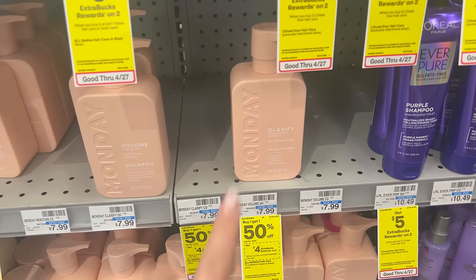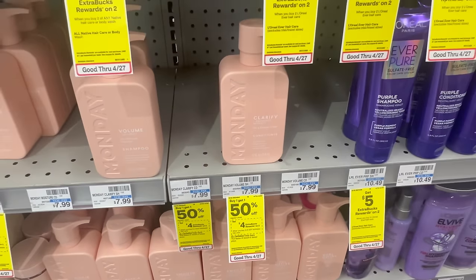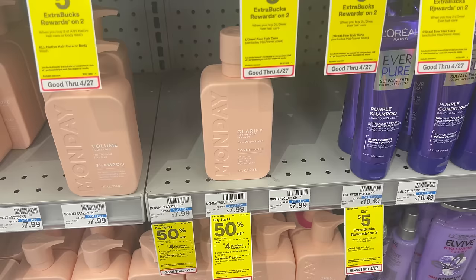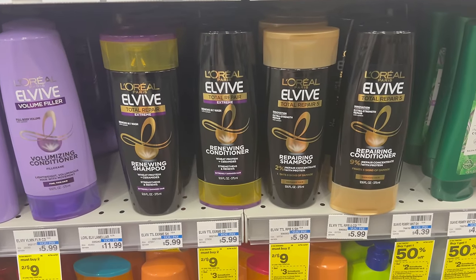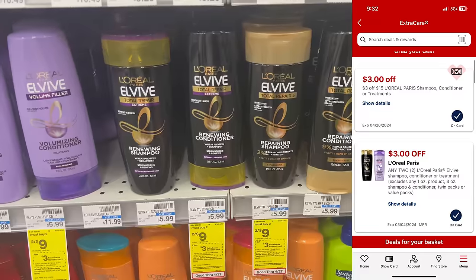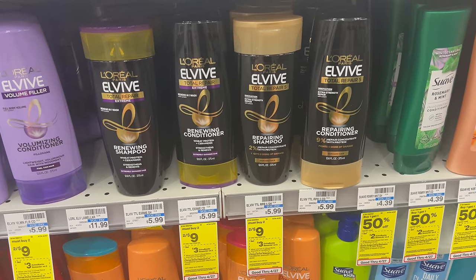Now let's get into tons of hair care deals. Monday products are buy one get one half off, and when you buy two you earn back a $4 Extra Buck. Grab two, clip the $2 off two digital coupon, pay $9.98, earn back the $4 Extra Buck — final cost $5.98 for two or $2.99 each. For L'Oreal Elvive, they're two for $9 this week with a buy two, get a $3 Extra Buck promotion. Clip the $3 off two digital coupon, pay $6 out of pocket, earn back the $3 Extra Buck — final cost $1.50 each.